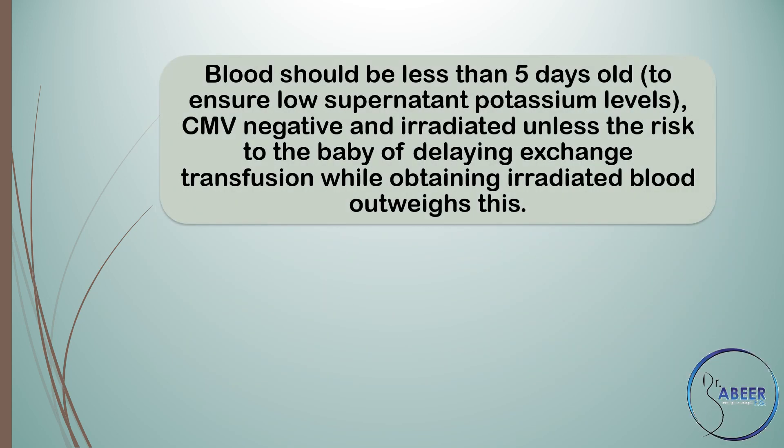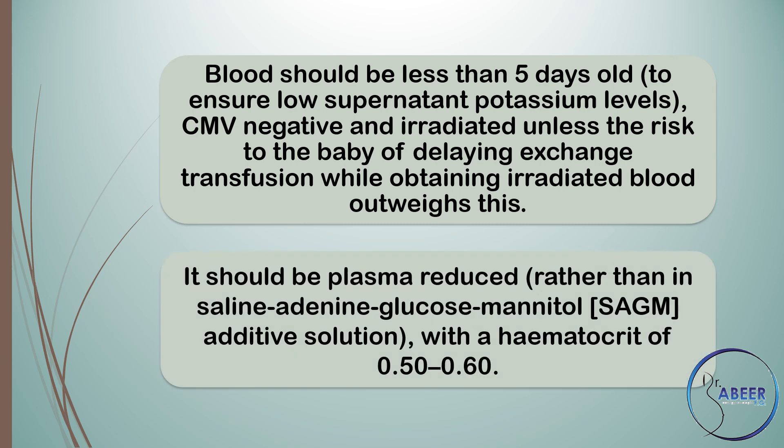Blood should be less than 5 days old to ensure low supernatant potassium levels, CMV or cytomegalovirus negative, and irradiated unless the risk to the baby of delaying exchange transfusion while obtaining irradiated blood outweighs the risk. It should be plasma reduced rather than in saline adenine-glucose-mannitol or SAGM additive solution, with a hematocrit of 0.50 to 0.60.